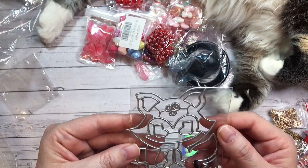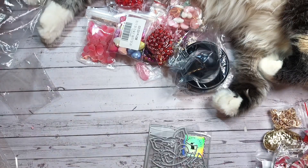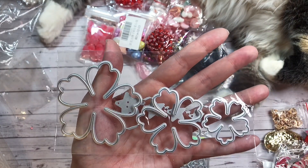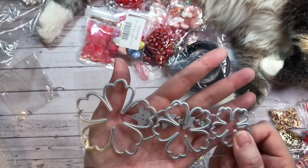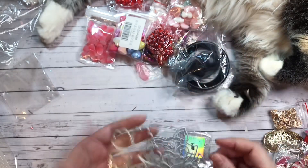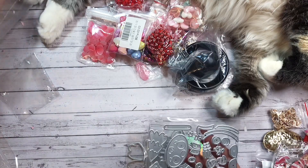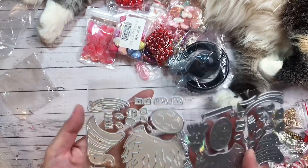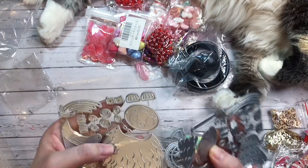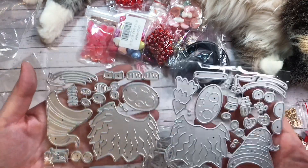This one here is a cute fox. This one is a flower set — I thought these would be cute to make some of the flowers that Creating for Fun makes. Here I have a cute little gnome. I bought two kinds — they have this gnome set already but the faces are different. They changed the faces, so I had to get them again.